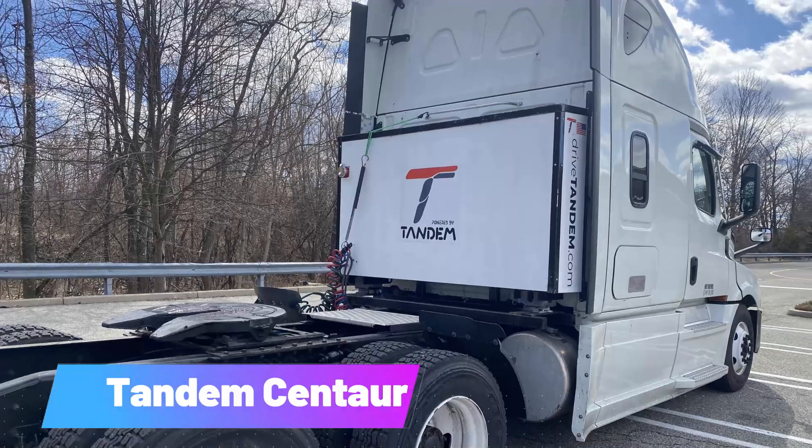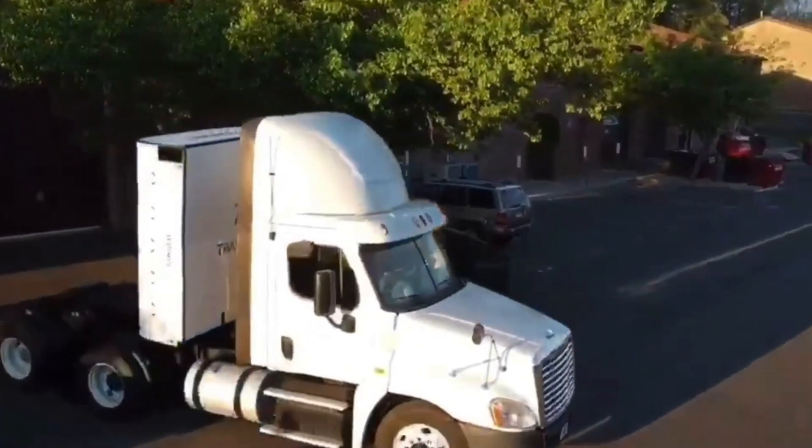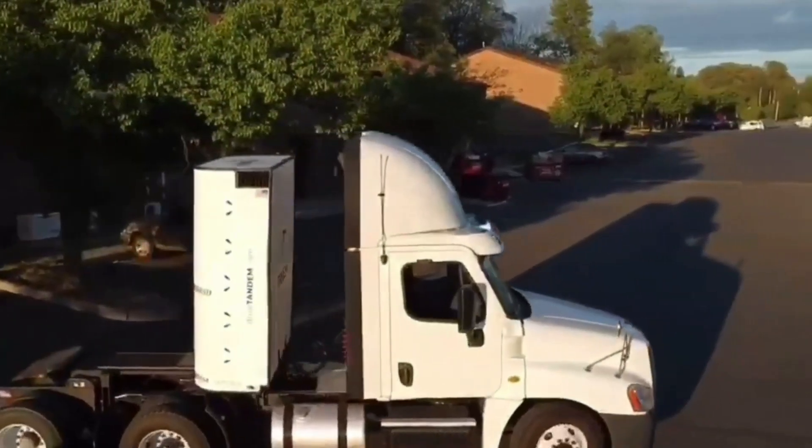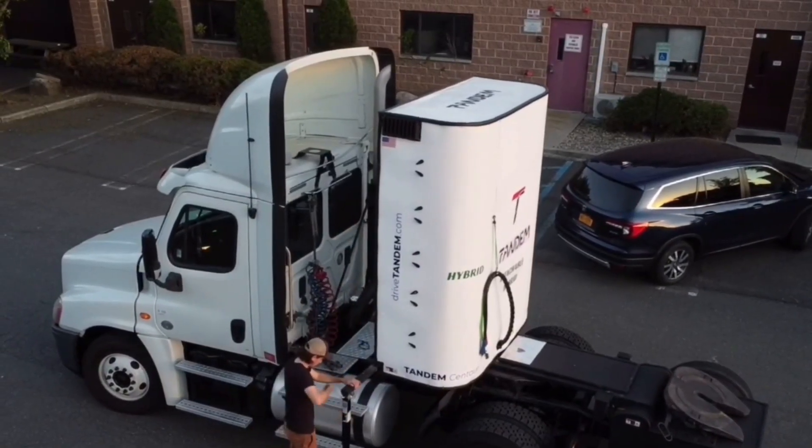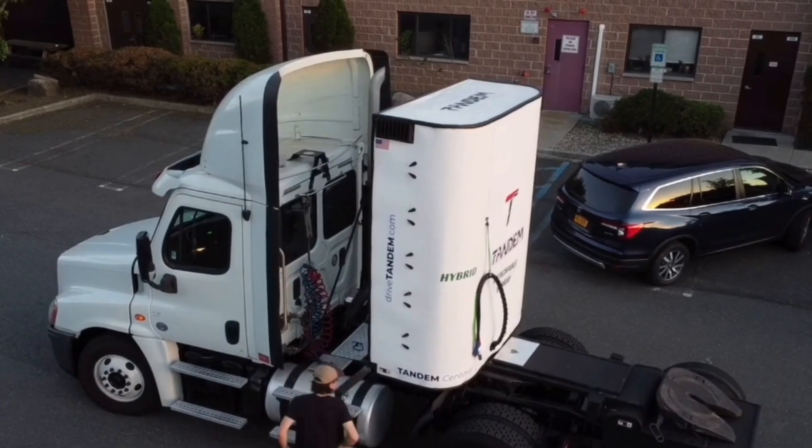Tandem Centaur. Many business owners hesitate to switch to an all-electric truck fleet due to the high cost and the uncertainty surrounding battery technology. Diesel trucks, on the other hand, are proven to be reliable.